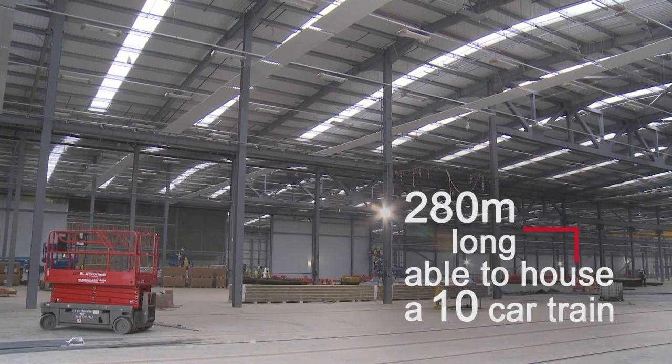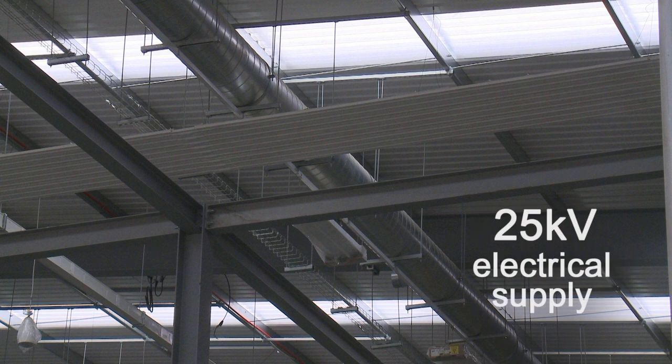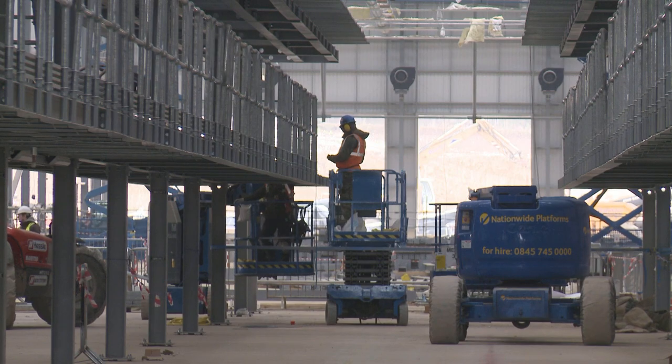Another part of this building will have what we call the overhead electrical lines — that's a 25 kV electrical supply. So this area is heavily controlled, with a lot of processes in place and a competent workforce testing the trains.